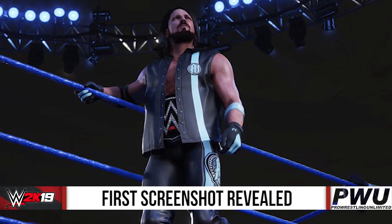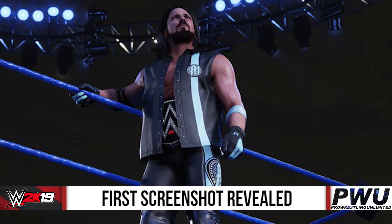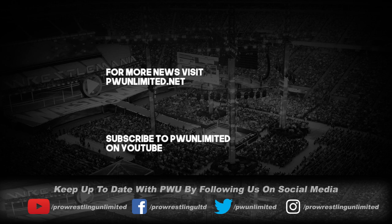There's nothing like the jacket going through the belt or the belt going through the jacket. So let me know your thoughts in the comments below on the first official screenshot for WWE 2K19. Remember to comment, like and share this video, like us on Facebook, Instagram and Twitter, subscribe here on YouTube, and follow PWUnlimited.net for the latest in pro wrestling news.